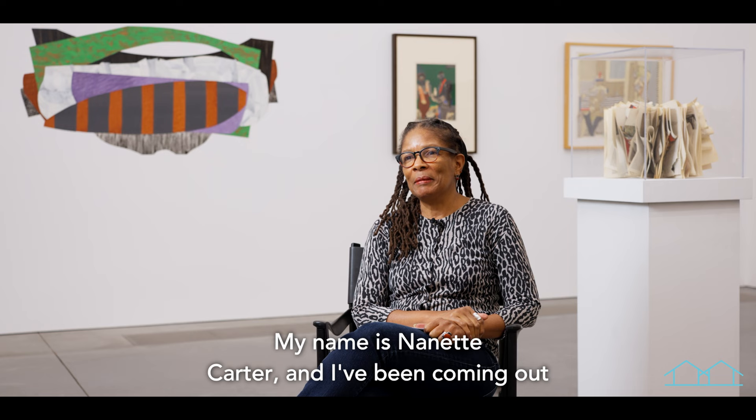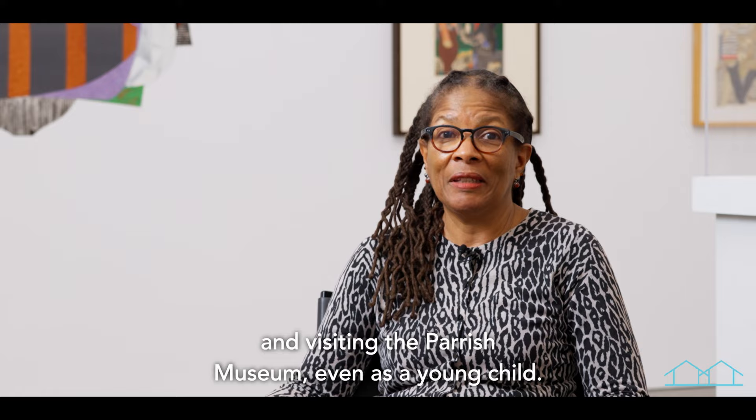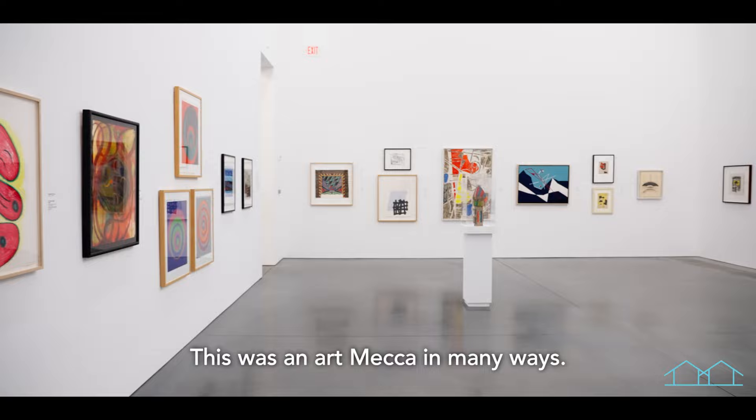My name is Nanette Carter, and I've been coming out to Sag Harbor since I was eight years old. I have fond memories of coming out and visiting the Parish Museum, even as a young child — just fond memories of coming to see art. This was an art mecca in many ways.